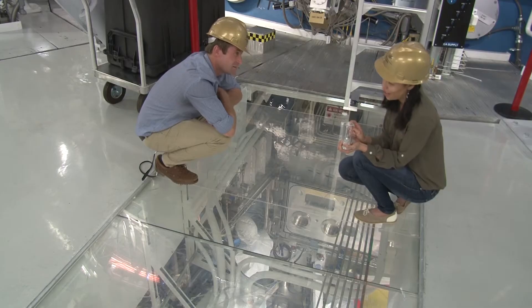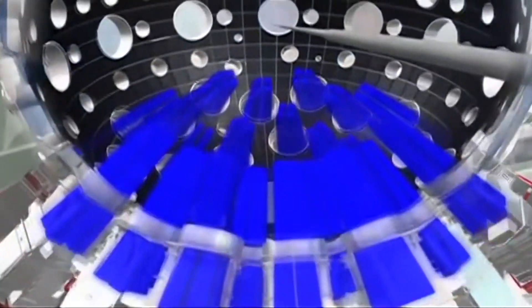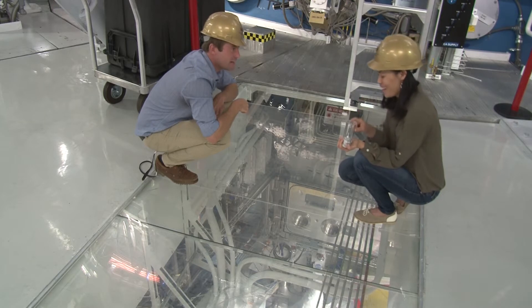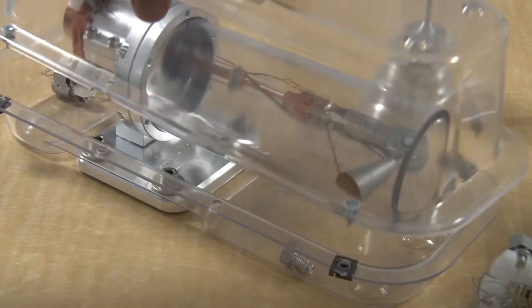This is fusion physicist Tammy Ma, and she gets to study what happens when you blow something up with a giant laser. Right now a technician is preparing the target and inserting it in — he's right in the middle of the giant laser setup.